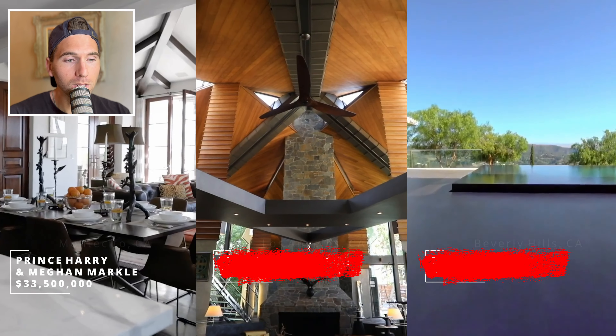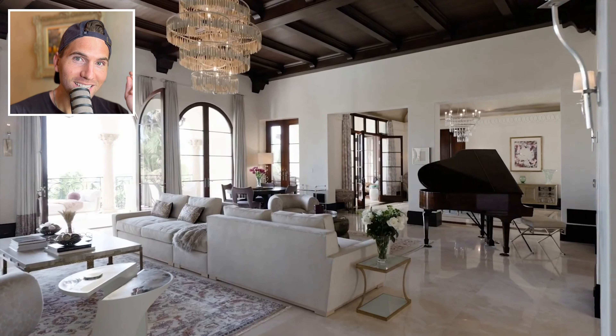Now it comes down to Prince Harry and Wilt Chamberlain, and I'm going to go with the Duke and Duchess on this one. I like the uniqueness of Wilt's home, but the Montecito villa was too much to overcome. I could live to regret it — Wilt's place is so unique — but I'm moving to Montecito. What do you guys think? Hit the like, subscribe, see you on the next video!